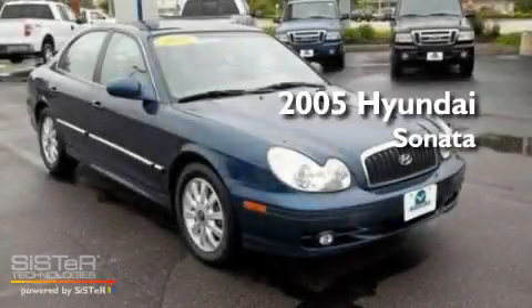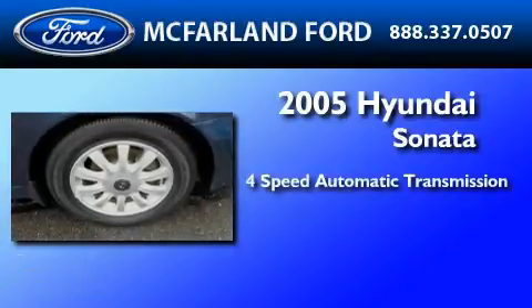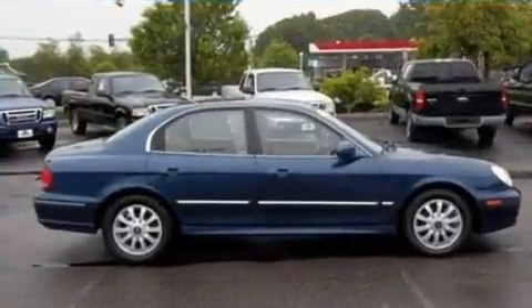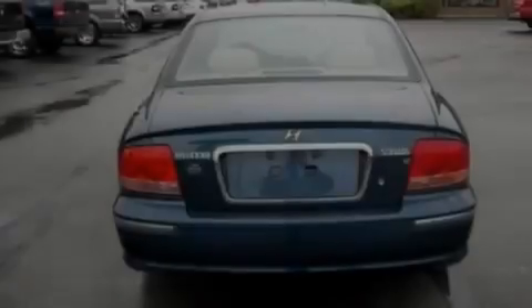This is a 2005 Hyundai Sonata. This four-door sedan has a four-speed automatic transmission and a 2.7-liter V6. Its top features include air conditioning with automatic climate control, cruise control, and an auto-dimming rear-view mirror.